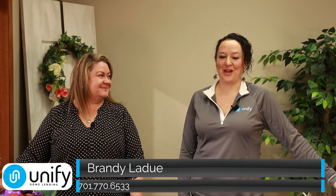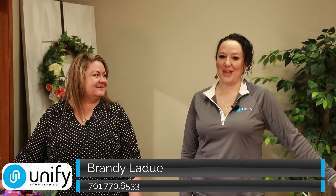Hey guys, I'm Heather Voll with Voll Squared and RE/MAX Baca Realty, and I'm here today with Brandi. I'm Brandi Ledoux with Unify Home Lending, and we're located at 108 Main Street. Thanks for having us today, Brandi. Thanks for coming.